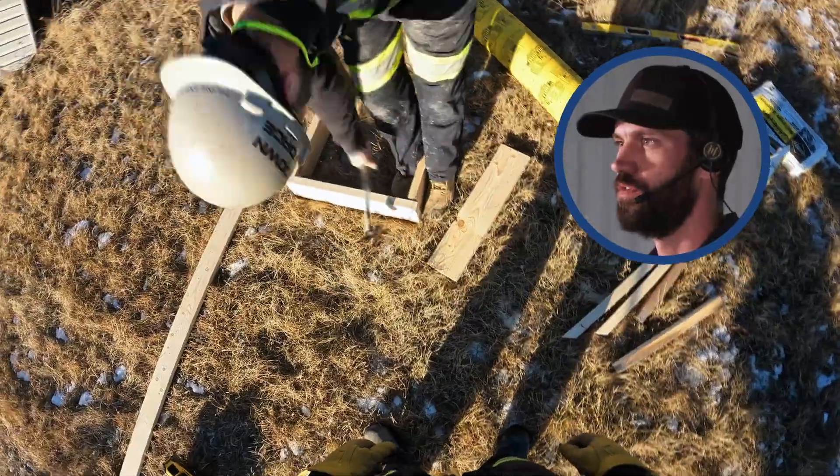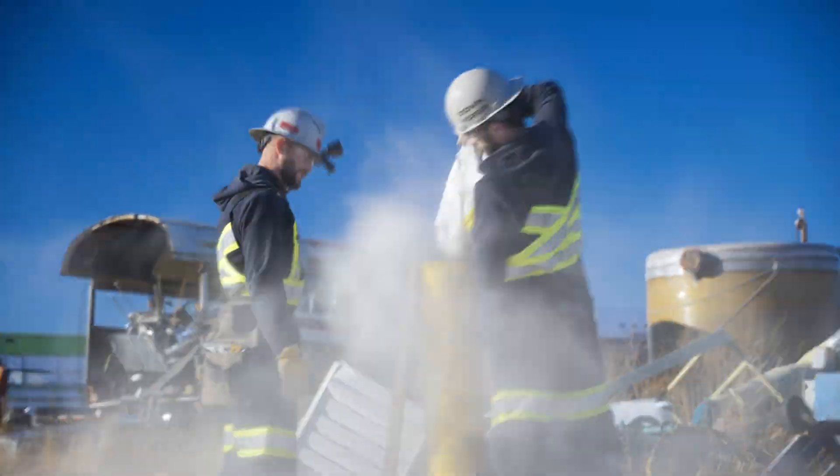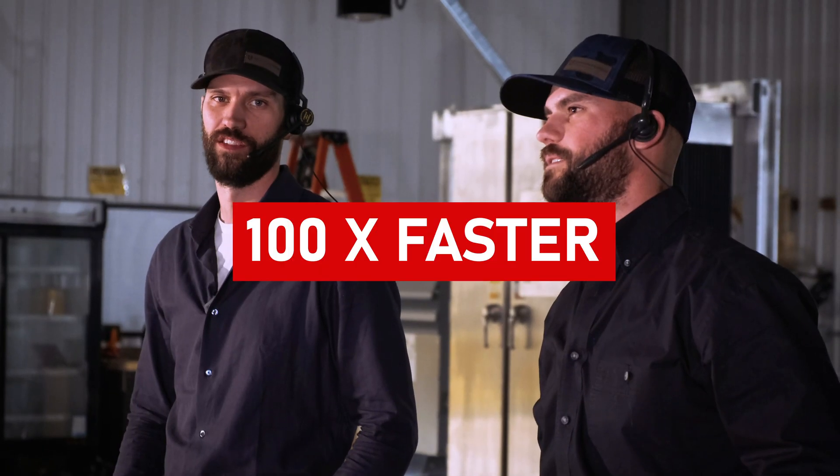It takes two days for just one concrete pile to dry and set. Well, we did the math, and downforce can install a hundred piles in that time. That's a hundred times faster.